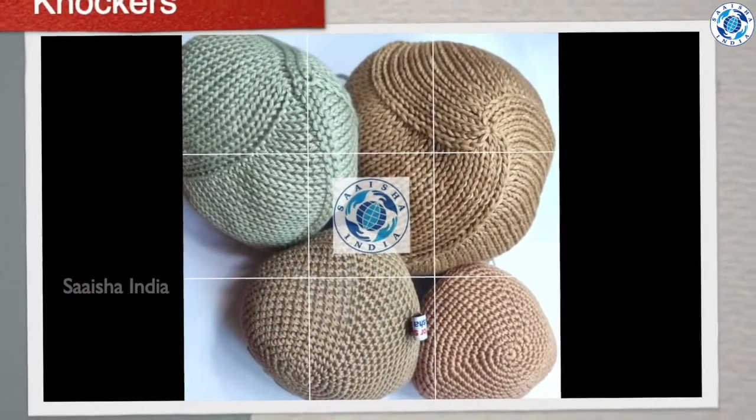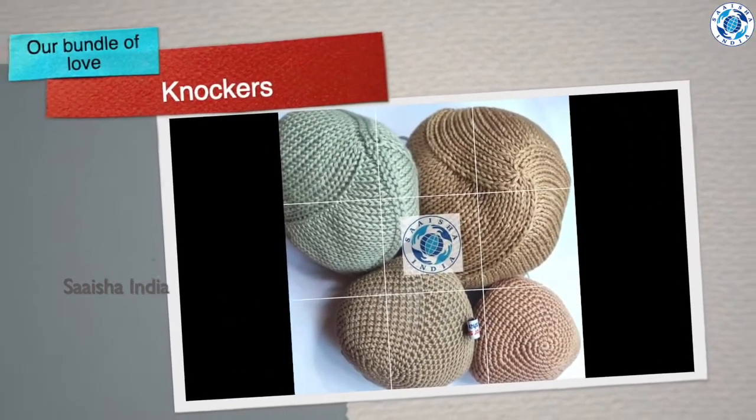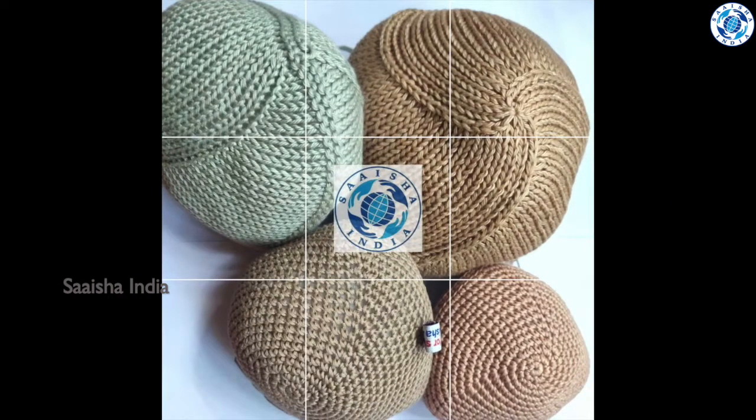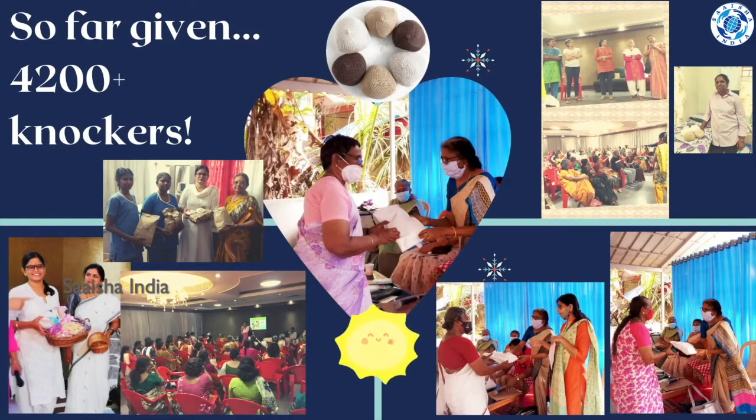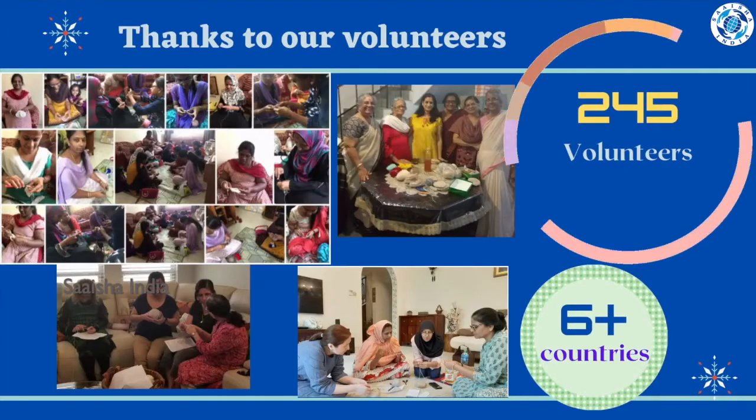We hope this video gave you an idea about the knockers. If you wish to receive knockers for yourself, for a friend, anyone in your family circle, or for your hospital patients, please call us or message us at the number given on screen: 917700990212. You can also email us at saisha.india@gmail.com. We will send knockers for free.